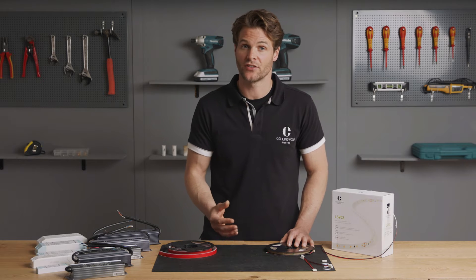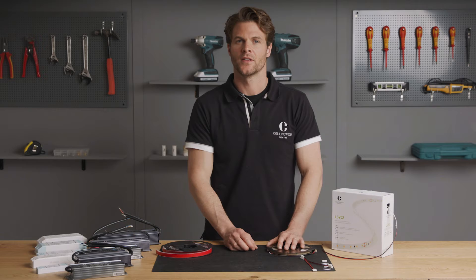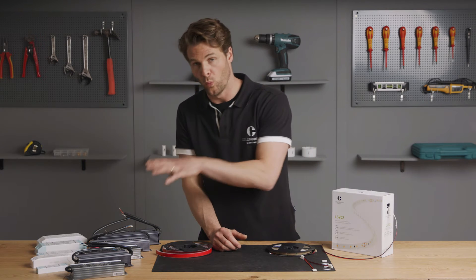There are two ranges in particular for the Collingwood LED strips. There is the LSC current-regulated range with a maximum run of 20 metres in total, and then we have the LSV range, a 24-volt constant voltage range.